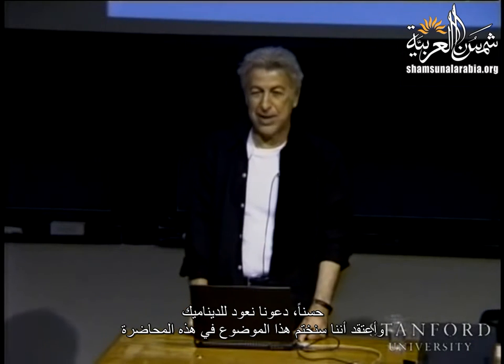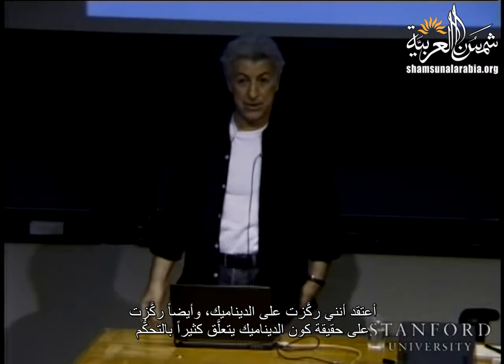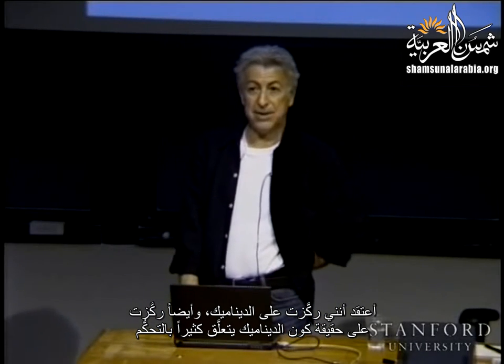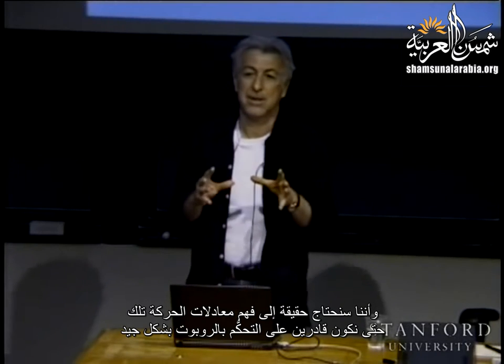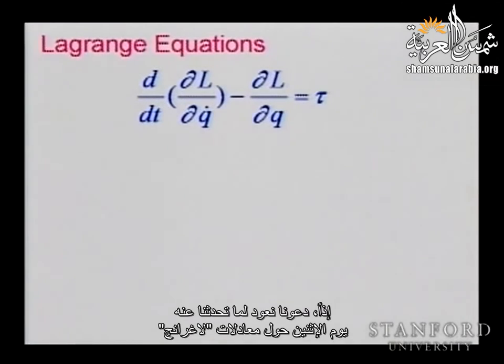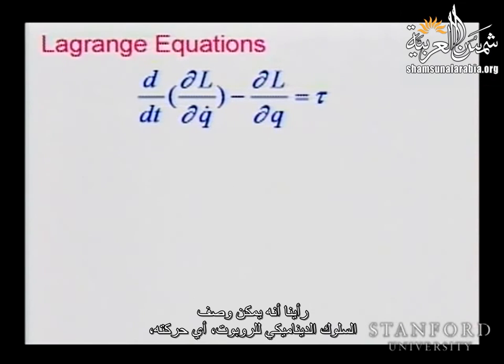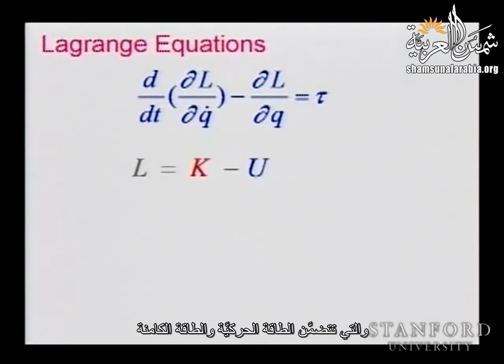Let's go back to dynamics — today we will finish that portion of the lecture. I emphasize that dynamics is very closely related to control, and we really need to understand those equations of motion in order to control the robot well. Let's go back to what we saw on Monday about the Lagrange equations. We saw that we can describe the dynamic behavior of the robot — its motion — as a function of the torques applied through this Lagrangian equation that involves the kinetic energy K and the potential energy U.